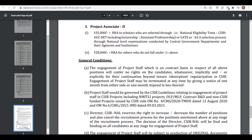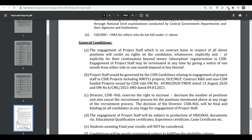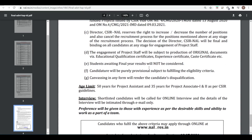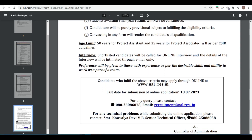The engagement of staff is on a contract basis. All the details are given here regarding age limit and interview. Shortlisted candidates will be called for an online interview, and details of the interview will be intimated through email only.